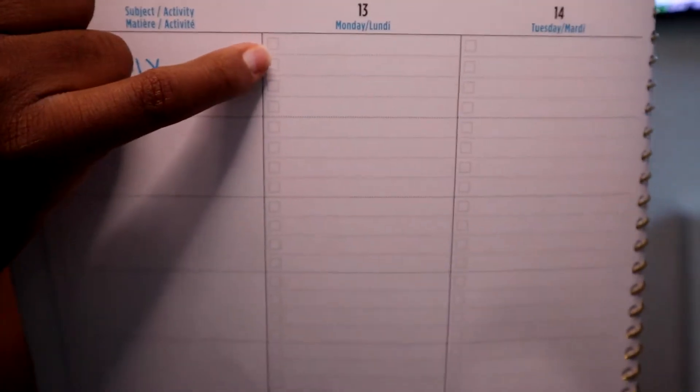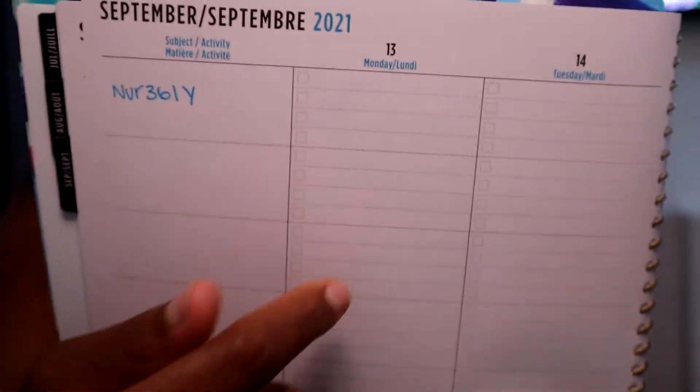I bought this planner — it was about $20 and it's from 5 Star. I do have a different planner but the thing with my other one is it's small and the amount of work I need to do won't fit. The reason I really liked this one is it has checkboxes for tasks. Whether I need to put in a time for an appointment, a clinical that starts at 7 a.m., I can check off that I've done it or check off my readings. I really just wanted a to-do list designated to each day of the week.